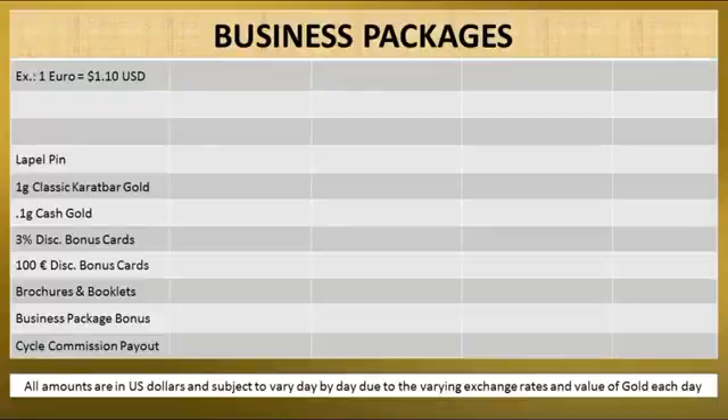Now let's take a look at the cost of business packages. Since the amounts are normally in euros, we're going to use by example an exchange rate of 1 euro to 1.1 US dollar. All amounts are in US dollars and subject to vary day by day due to the varying exchange rates and value of gold each day.